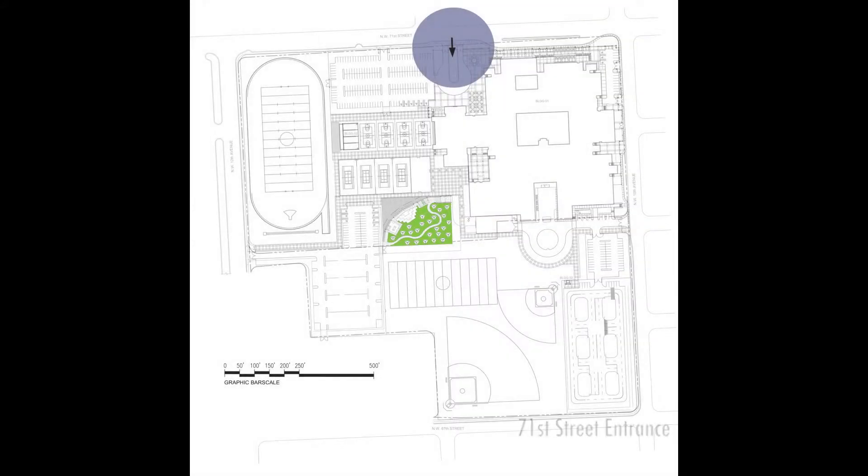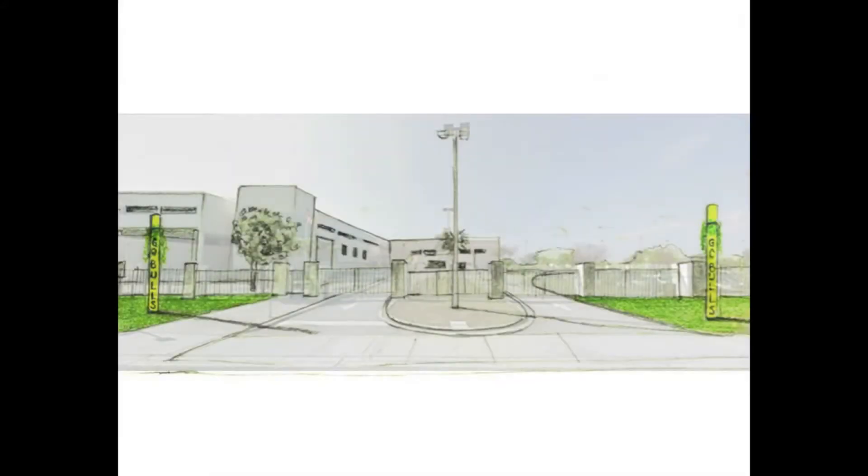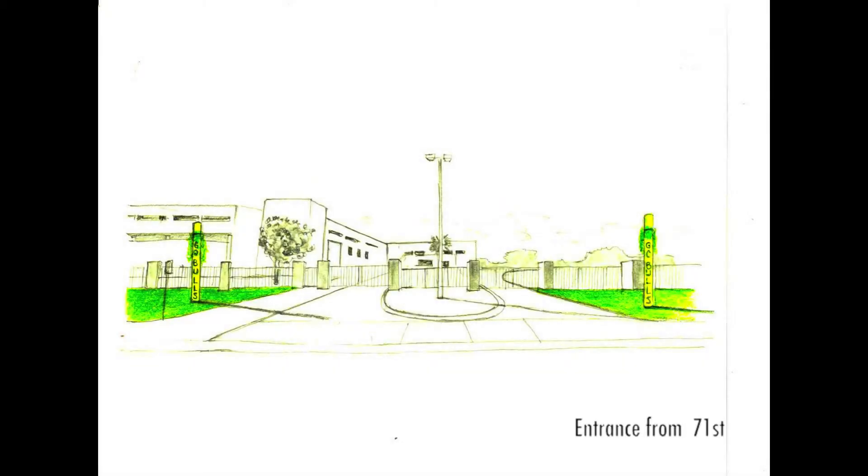Its grand entrance welcomes the community and, along with the totem poles, establishes an imposed identity within the school.